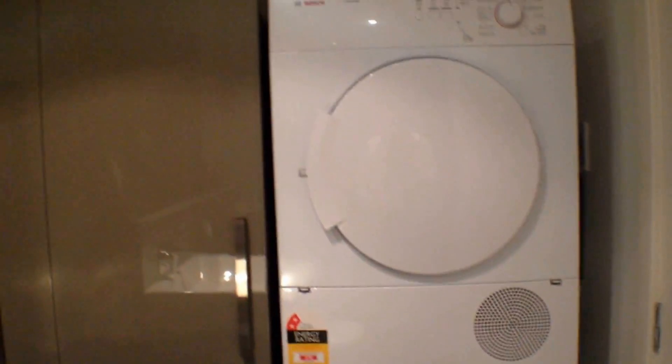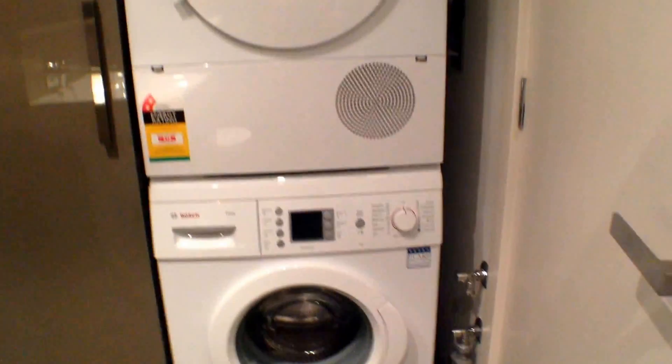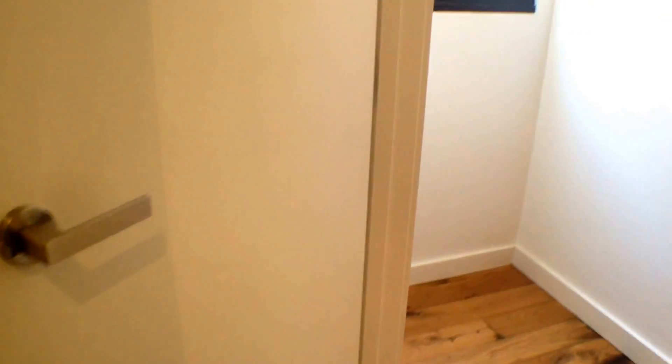We're going to our laundry and bathroom. Nice shower. We've got a washer and dryer. Call today to book in your inspection for this property, as this property will not last. Bye.